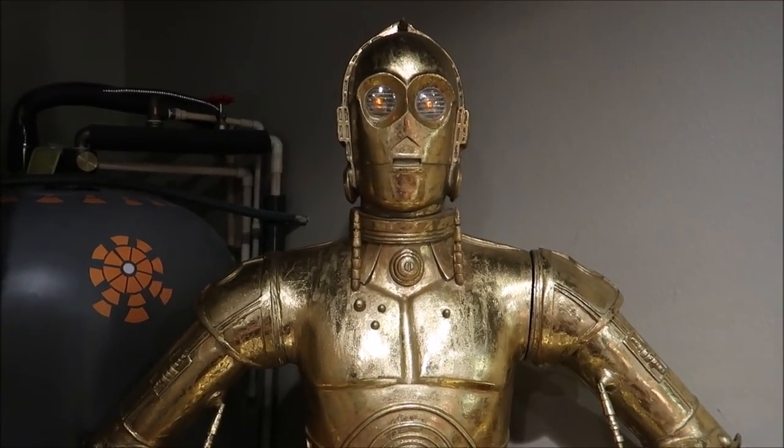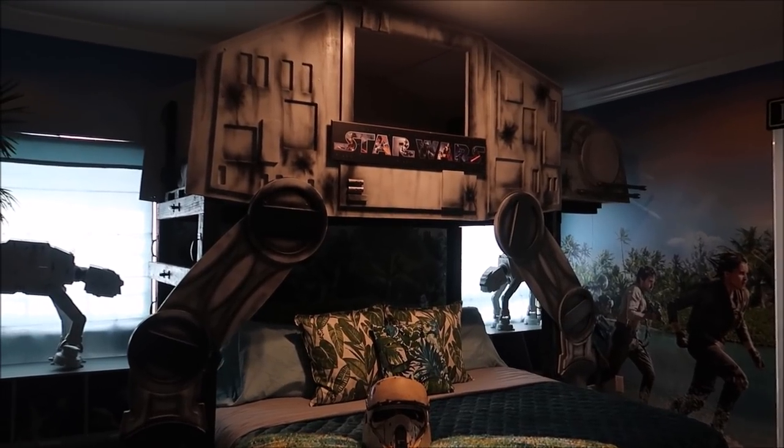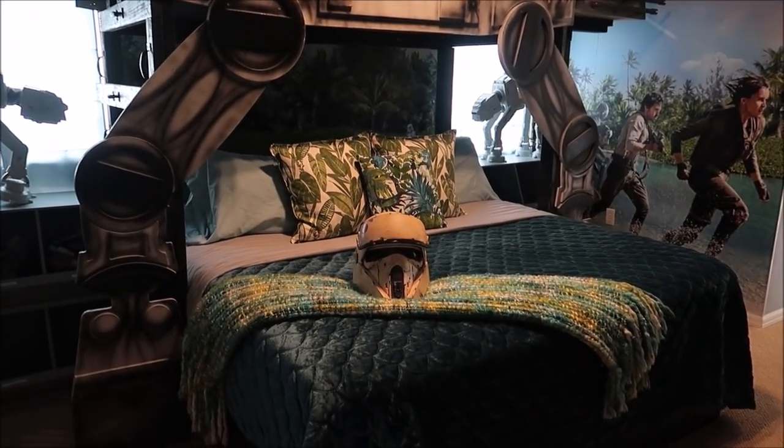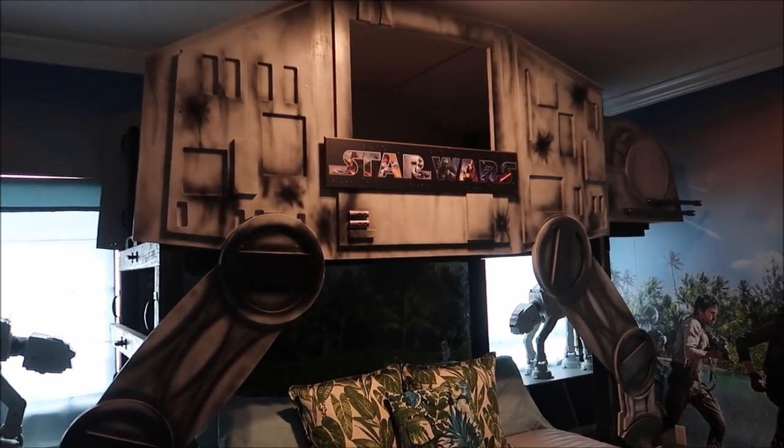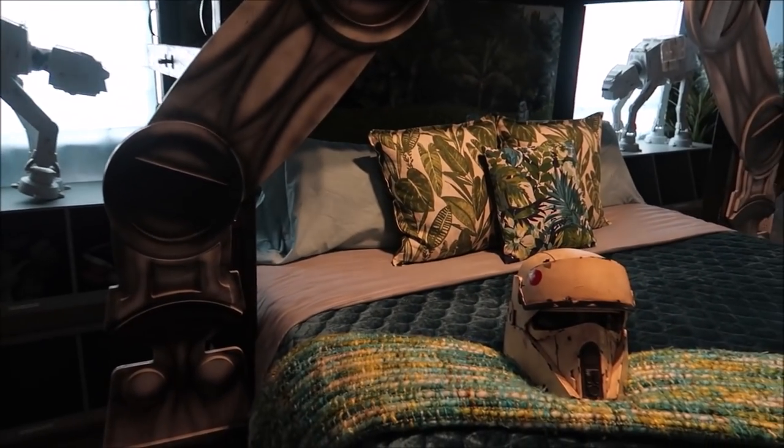C3PO is right next to Jabba the Hutt's Palace movie theater, which I've already said is my favorite spot. I'd probably spend the whole entire day in there and just watch every single Star Wars movie. But there's also a Star Wars themed bedroom right next door — it's kind of like Rogue One. Take a look at this — I love it. It's a bunk bed and it is so amazing.